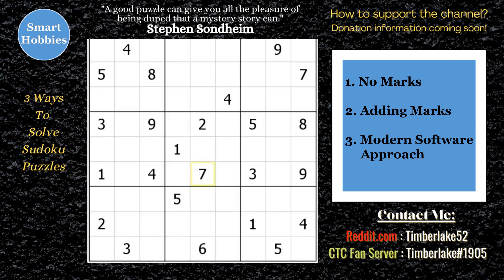I will tell you the three ways you can solve a Sudoku puzzle and explain when you should apply each method. I'll also have a special announcement at the end of this video that you won't want to miss. Let's get started.